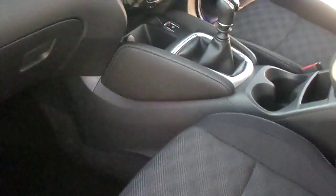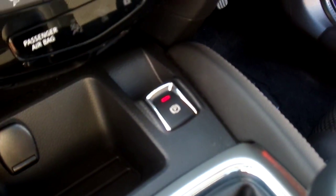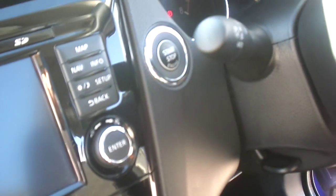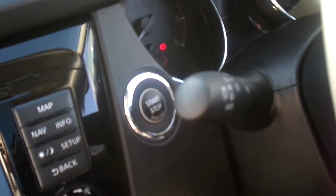Round to the front of the vehicle on this side, there is an armrest for the driver with plenty of storage space. The vehicle also has an electronic parking brake and comes with a push button start and stop.